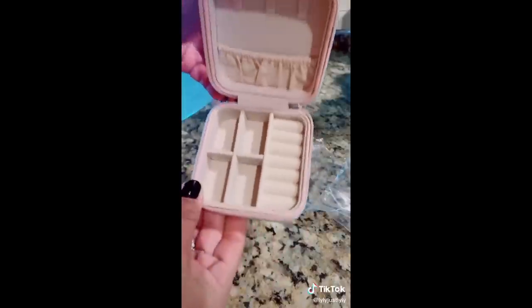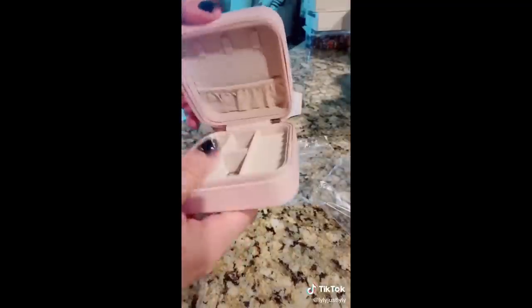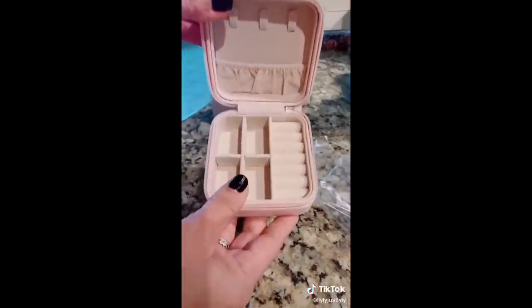Rings, earrings. Perfect. And it doesn't take a lot of space in your bag, either in your carry-on or your suitcase. I love it. I usually get my stuff tangled, but definitely not going to get tangled in here — specifically for necklaces. Love it.